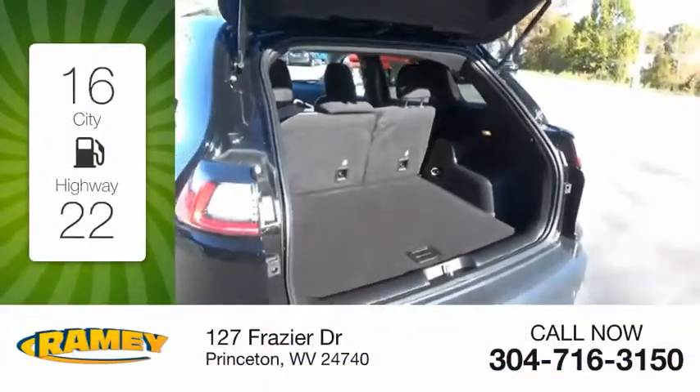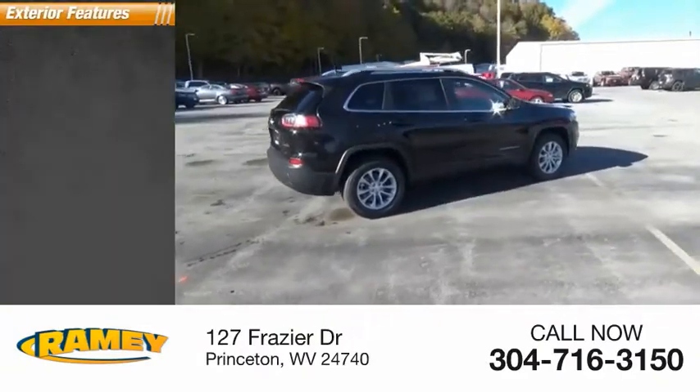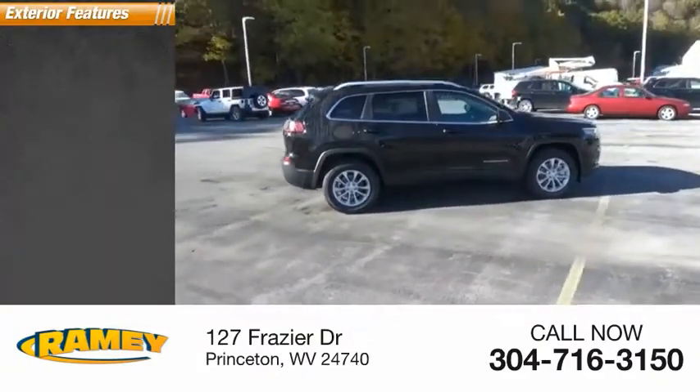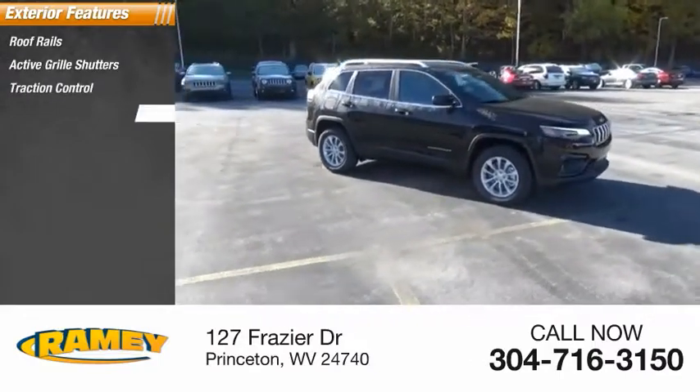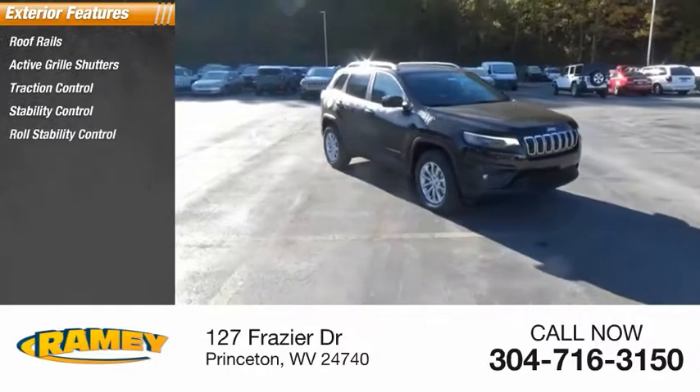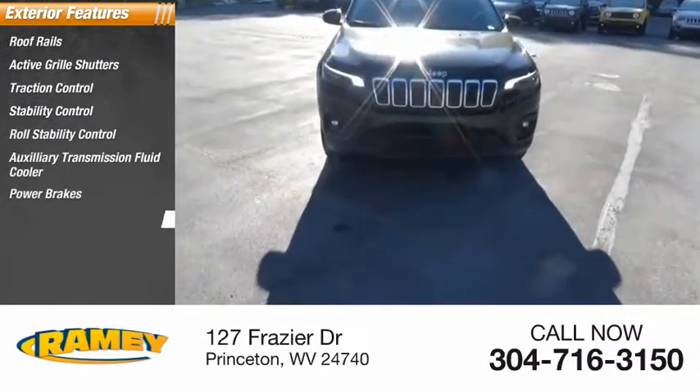Great fuel efficiency saves you money by requiring fewer trips to the gas station. Here are some of this vehicle's great options: loop rails, active grille shutters, traction control, stability control, roll stability control, auxiliary transmission fluid cooler, power brakes, and braking assist.